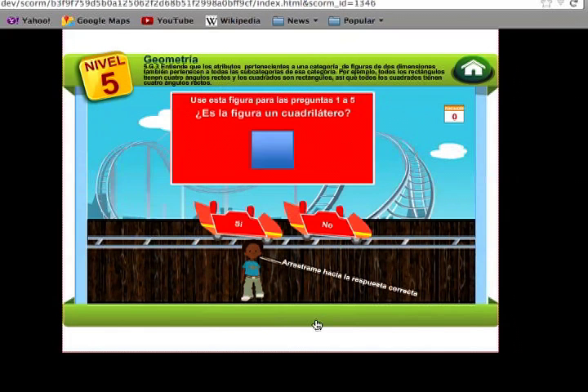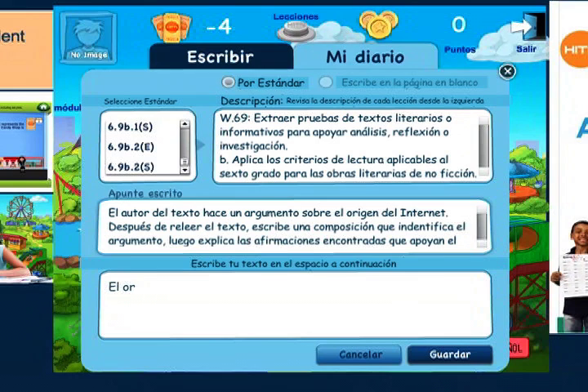The lessons are available in both English and Spanish, and a robust writing component ensures that students will learn to communicate effectively in writing.